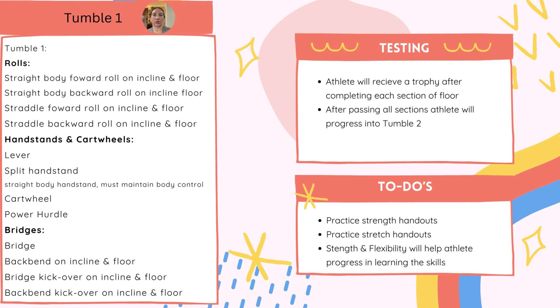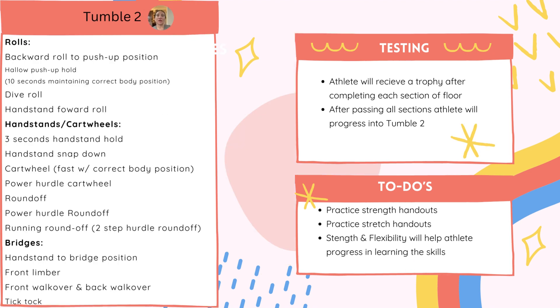Tumble 1 and 2 are a combo class but they have two different skill sheets. This is the Tumble 1 skill sheet, and the sections are clearly stated with what needs to be passed and on what piece of equipment. Tumble 2 skill sheet progresses upon Tumble 1, taking many of those movements to the floor without using equipment, making the athlete stronger in order to progress through floor tumbling.